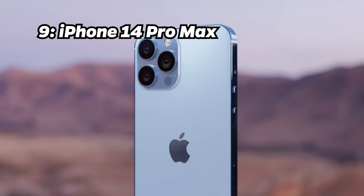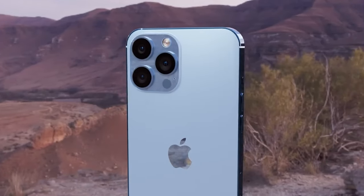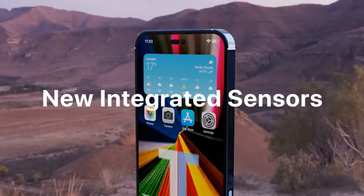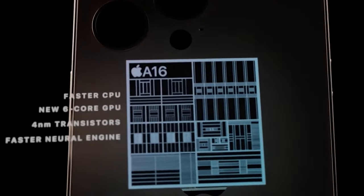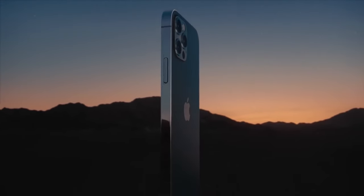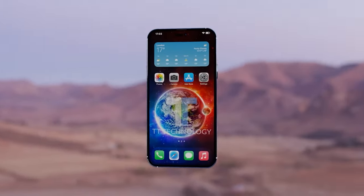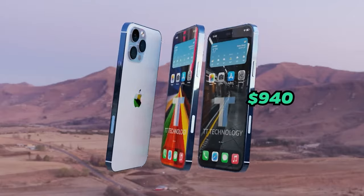Number 9: iPhone 14 Pro Max. Number 9 brings us the iPhone 14 Pro Max, rocking an Antutu benchmark score of 1.44 million. It runs on the A16 Bionic chip, 6GB of RAM and 256GB of storage, a 6.7-inch Super Retina display, a triple-camera setup with 48-megapixel main camera and 4383 mAh battery. You can own this powerful device for approximately $940.